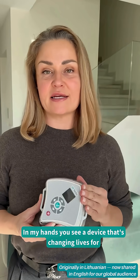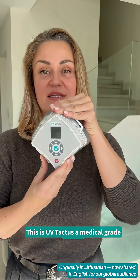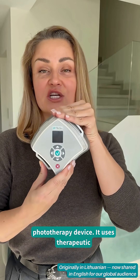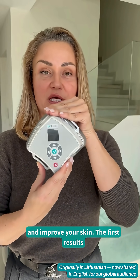In my hands, you see a device that's changing lives for those with psoriasis, eczema, or vitiligo. This is UV Tactus, a medical-grade home phototherapy device. It uses therapeutic UV light to calm inflammation, relieve itching, and improve your skin.